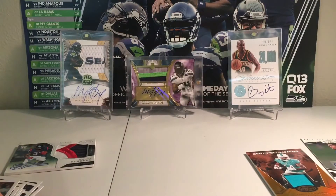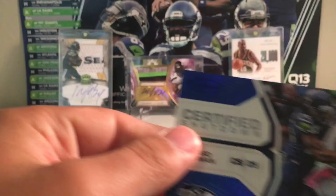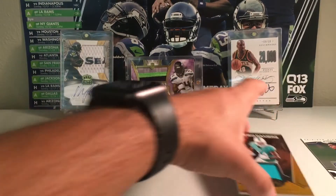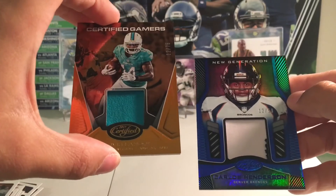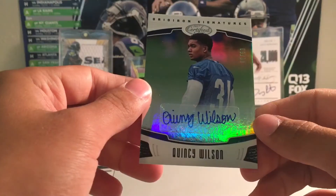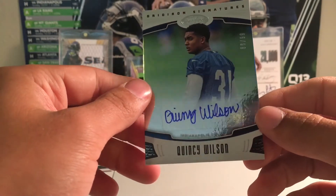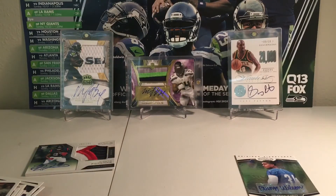Pretty good box. Started off with some good Seahawks mojo — the Sherman to 50. Then you got the Devonta Freeman RPA to 299, the Carlos Henderson to 50, and the Jarvis Landry to 75 Game Worn. Then Quincy Wilson auto to 99. That's about it for this video. Thanks for watching, and Go Hawks!